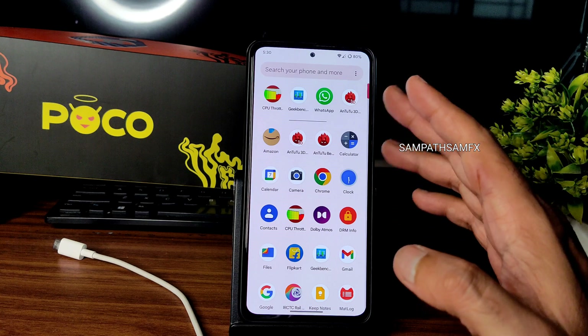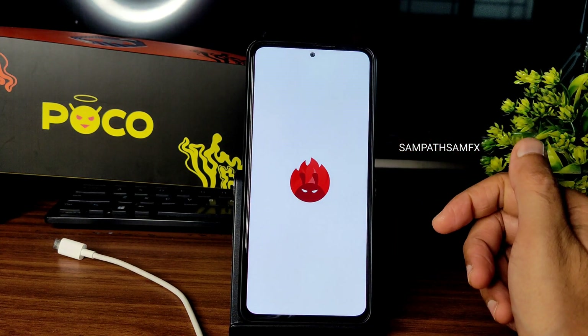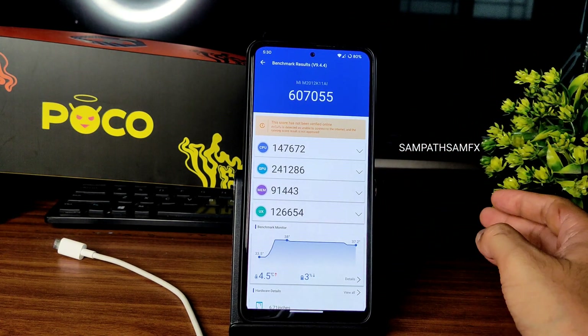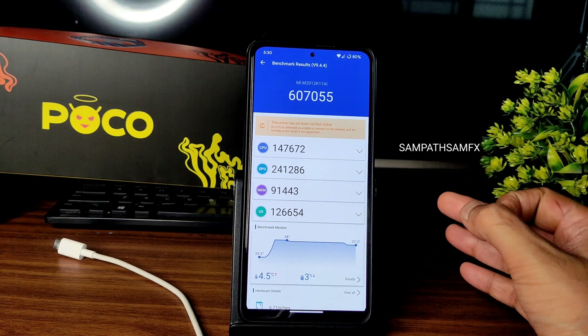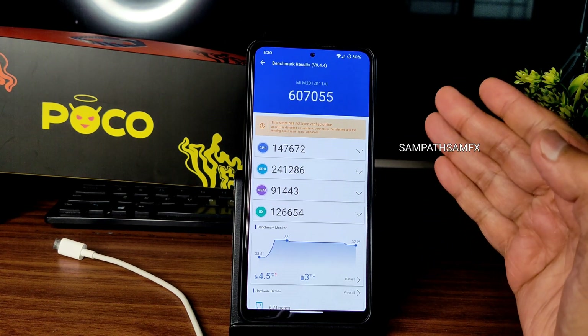Moving to benchmarks — here's the AnTuTu benchmark. The score is 607,055. The temperature rise during the benchmark was 4.5 degrees Celsius and a 3% battery drop was noticed.